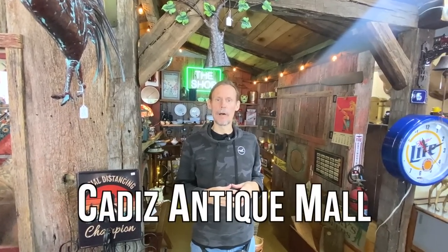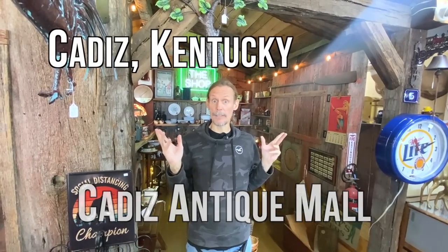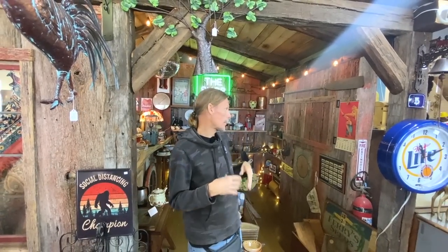Hey everyone, it's George the Antique Nomad, and welcome to another fast video where we go through a place that we've been before and look at what's new. Today we are at Cadiz Antique Mall in Cadiz, Kentucky. This place has changed a lot since I was last here — they've got a bunch of new dealers, they've changed the store including putting in more walls. This place seems like it's got some pretty cool stuff so let's just start here.